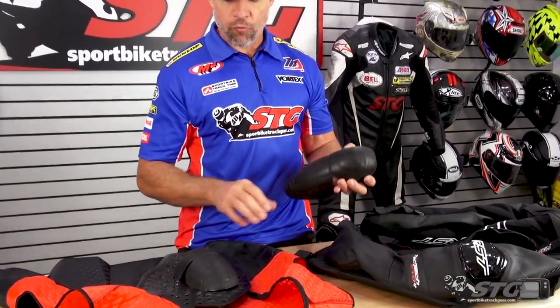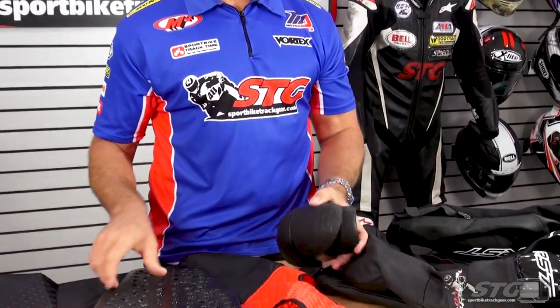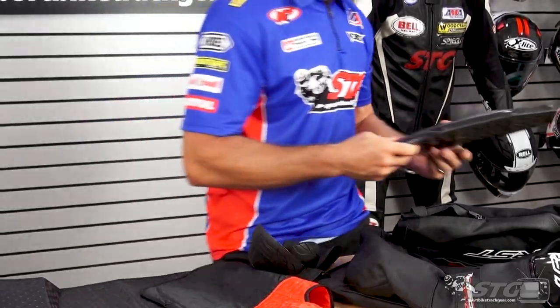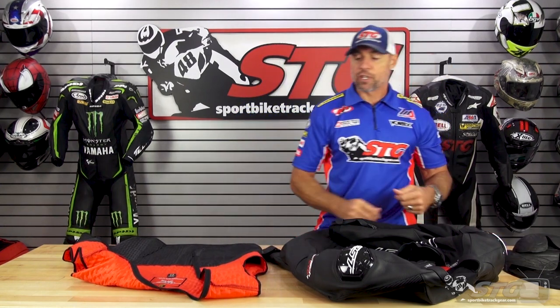TrackTech Evo 4 leather jacket, inside out. This comes with CE Level 1 certified armor in the elbow, forearm, and shoulder, plus an included CE Level 1 back protector. That's all in the jacket, so you have a complete package ready to ride when you get it out of the box.